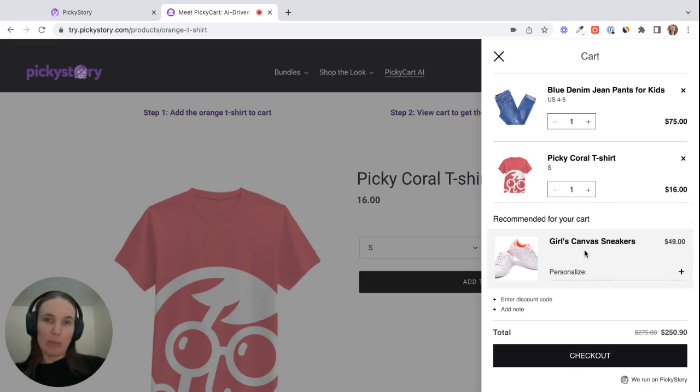Then another recommended product will appear, so they can just keep going in an infinite loop and you will generate a lot more revenue. It's a very nice, clean, simple design — it's customizable as well and very easy to set up. Let's take a look at how to do that.